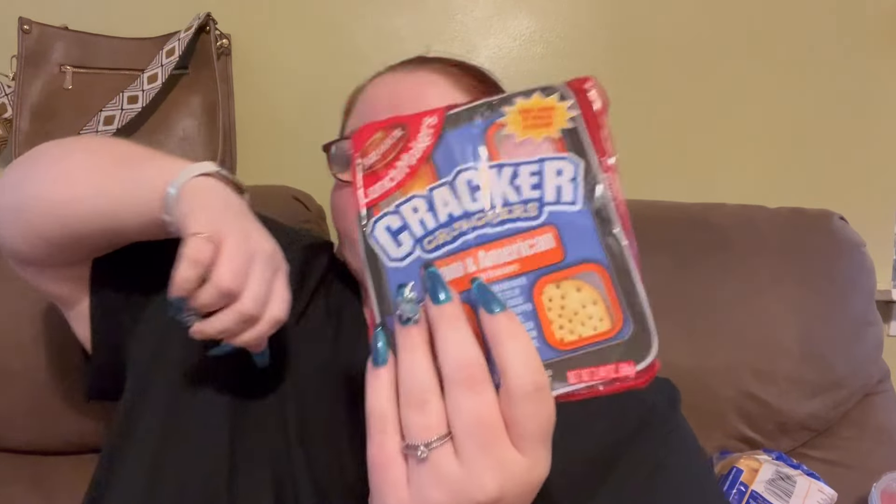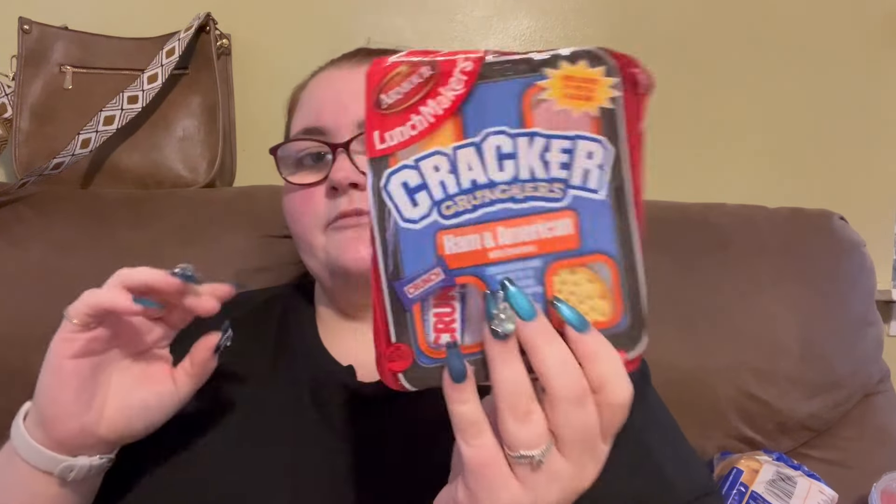Then we got Corned Beef and then Colby Jack Reduced Fat Cheese Sticks. We got the Outshine Lime. We got another Crackers Ham and Cheese, and another one which is also Ham and Cheese. This one is the Double Caramel Magnum Ice Cream.